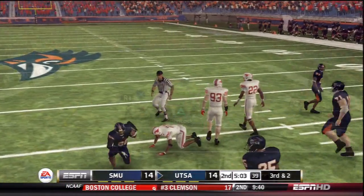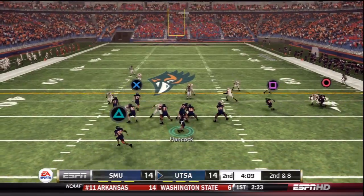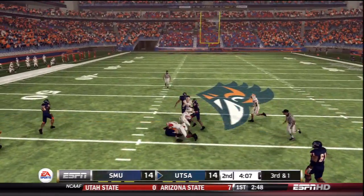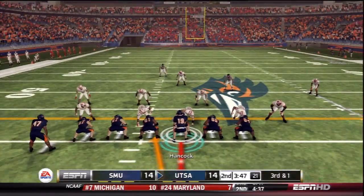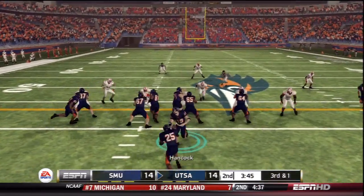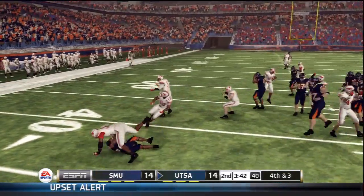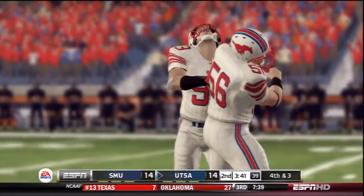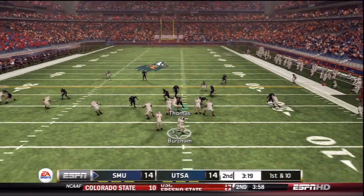With about 4 minutes remaining in the second quarter, Hancock throws short to Whitaker for 7 yards. Hancock finds Stevens for about 7 yards, setting up third and short. Danny Moss takes the handoff but can't find room, tackled for a loss. SMU defense holds. Now with a tie game, SMU has control on offense with 3:20 to go in the second quarter.